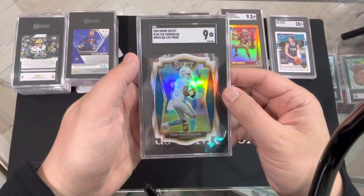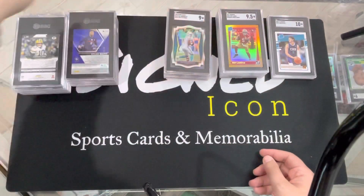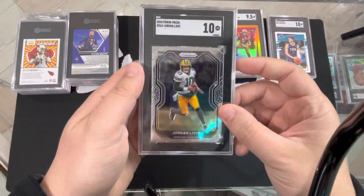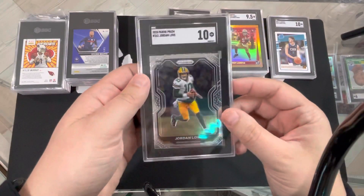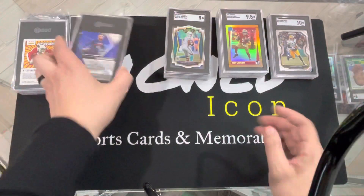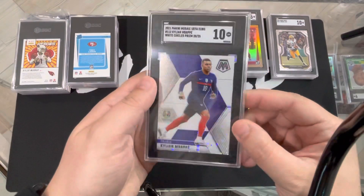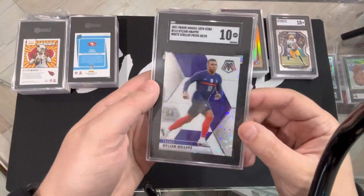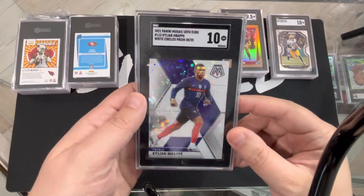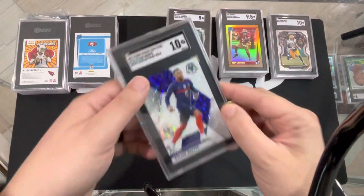White die cut prism — 9. All right, we got to step it up. Jordan Love — 10! Jordan Love prism base. We'll take any 10s we can get. Mbappe numbered to 25 — 10! Sheesh! That's a beaut. Look at that thing. White circles prism to 25. Wow, hello. That is a beautiful card.